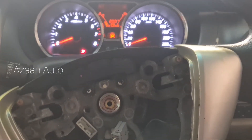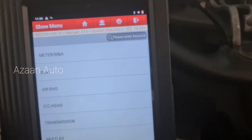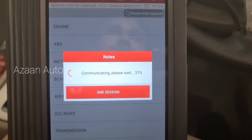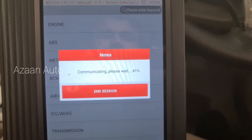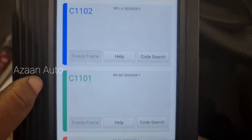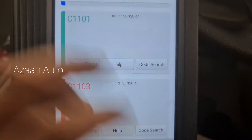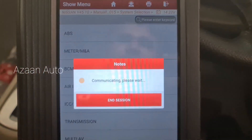Okay, so we go to scan the code. Here is ABS. The problem is the rear left-hand sensor, the rear right-hand, and the front right-hand, so three ABS faults. Then we will check the meter — what's the problem with the meter, why the meter is not working.